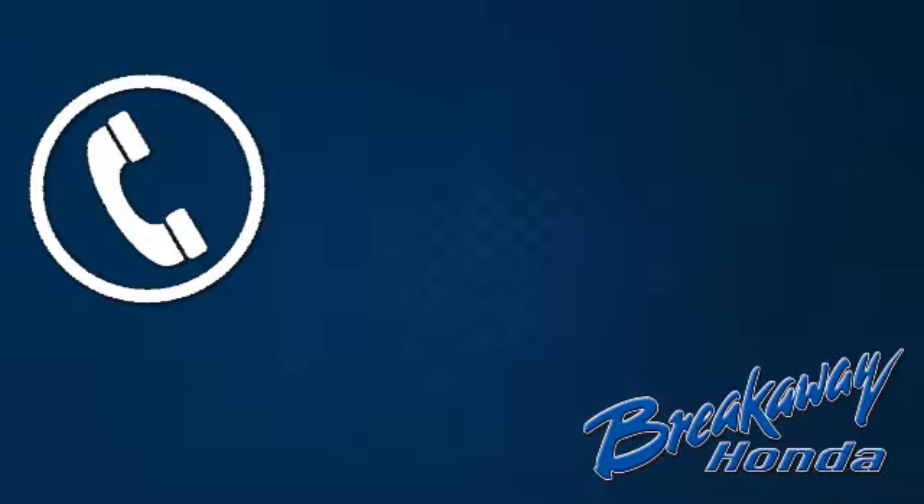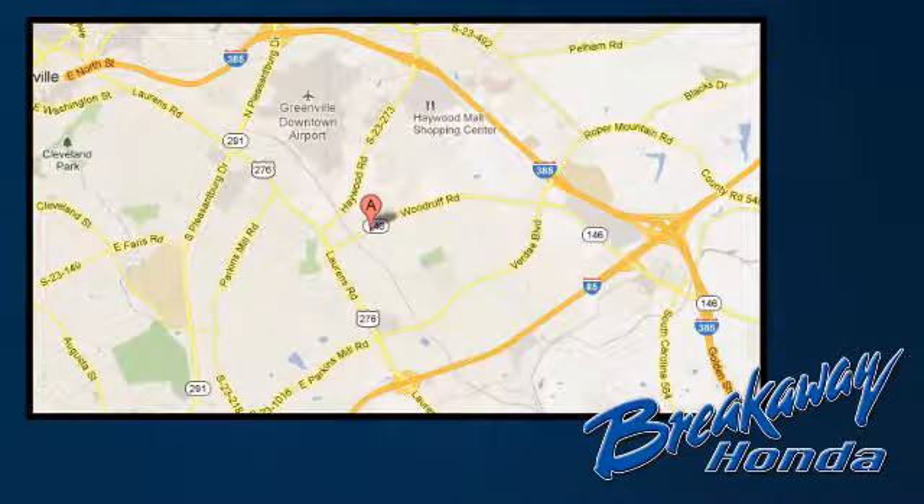Come in for a test drive today. Call, click or stop in today. We're conveniently located at 330 Woodruff Road in Greenville, South Carolina.